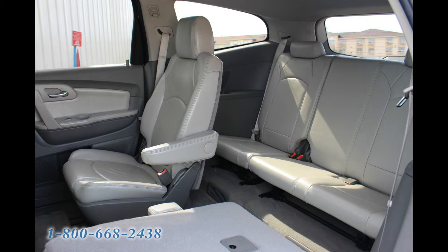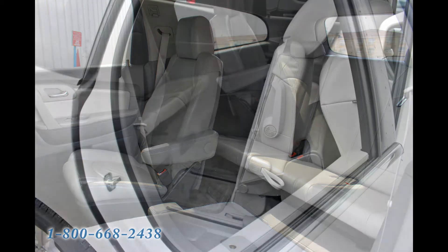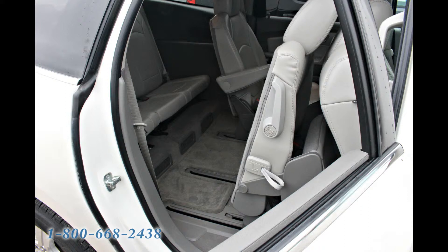We also love the Smart Slide second row seat. This easy and convenient feature allows the second row seat bottom to flip up and the seat to slide forward, creating a wide pathway to the third row.